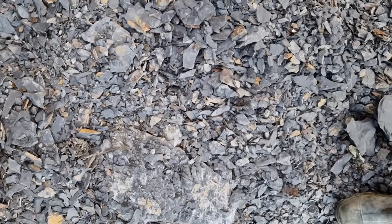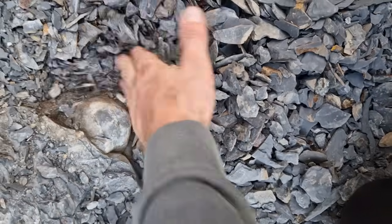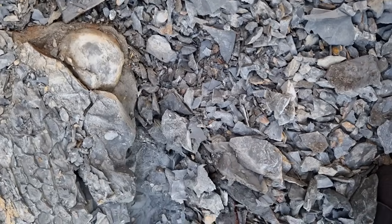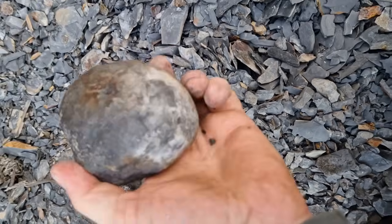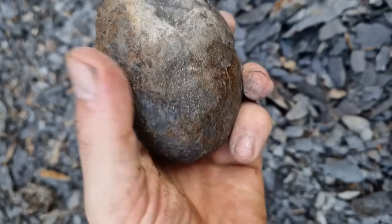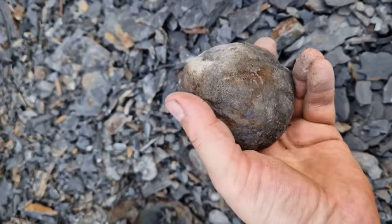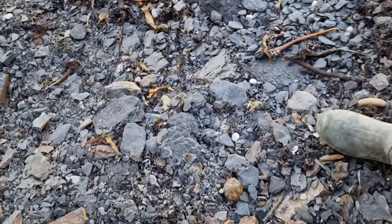There's some shale here - there might be a nodule in there, it's falling apart nicely. Oh, that's got to have a DAC nodule in it. In fact, I'm pretty sure it's just in there. Cool, that's a nice one - a bit better. And just spotted another one there.